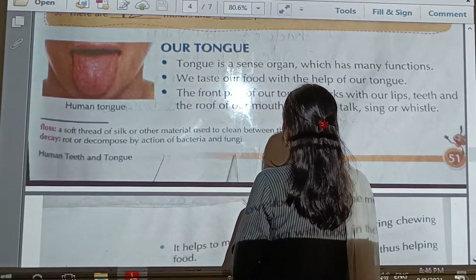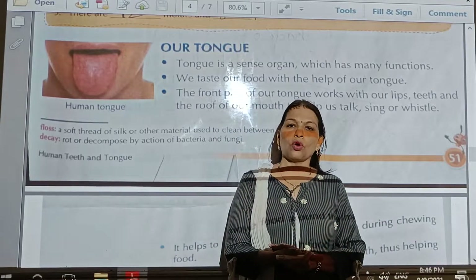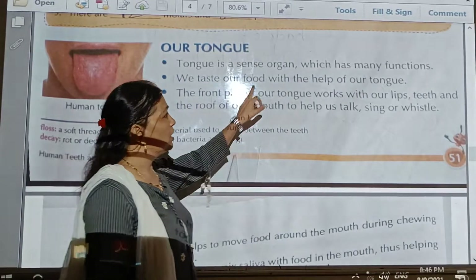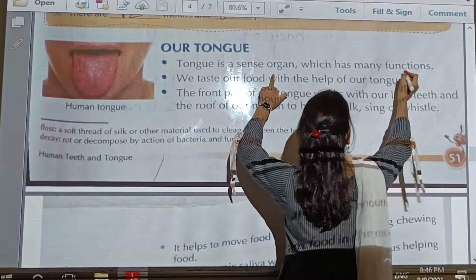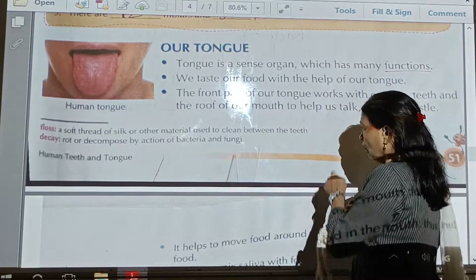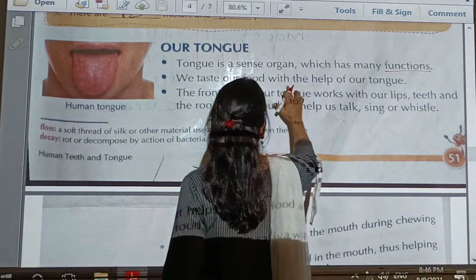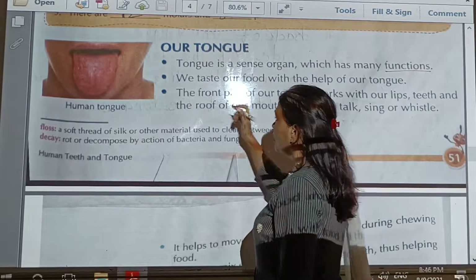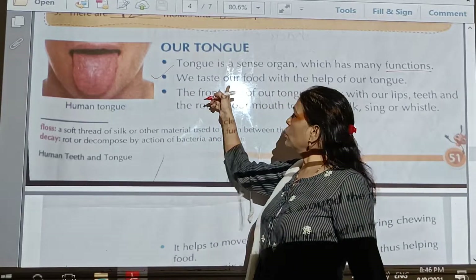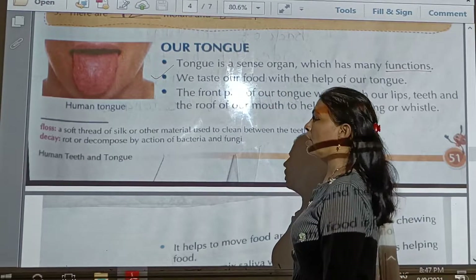Tongue is a sense organ which has many functions. Tongue is also called a sense organ because the tongue helps us to recognize different and delicious tastes. Underline the spelling of 'function.' The first function: we taste our food with the help of our tongue. This is the main and first function — it helps us to taste food.